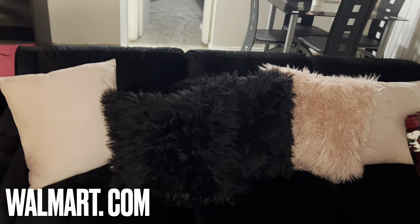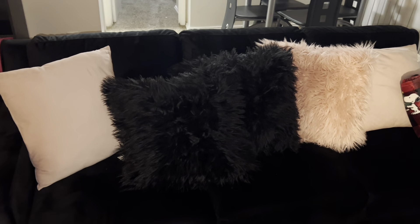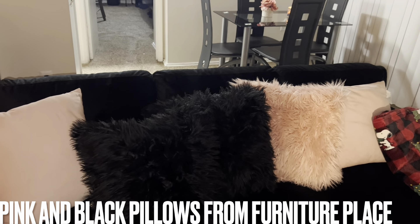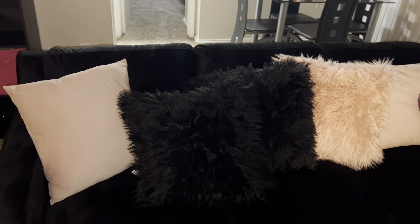So I got my couch from Walmart. I love my couch — this is the best couch I've ever had. Shoutout to Walmart because the couch only cost me about $250. It is a velvet couch, it is very soft, and the material is amazing. It does catch lint, but I love it — it's really, really soft material.